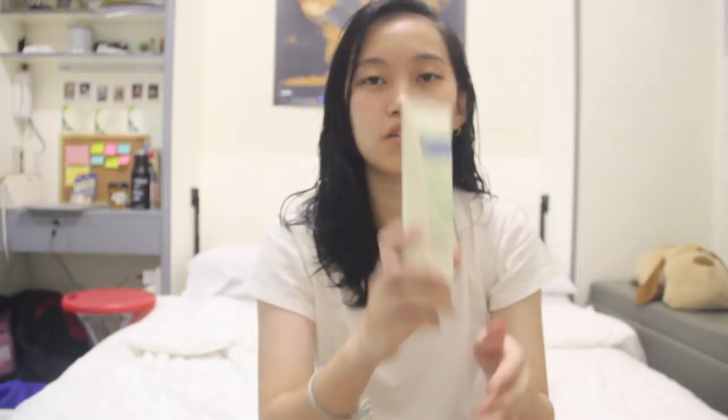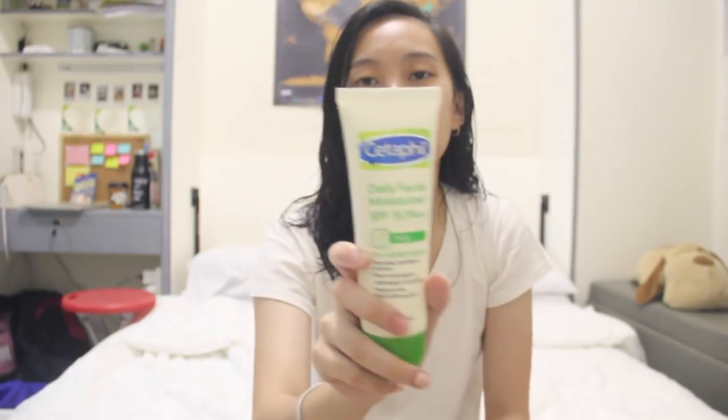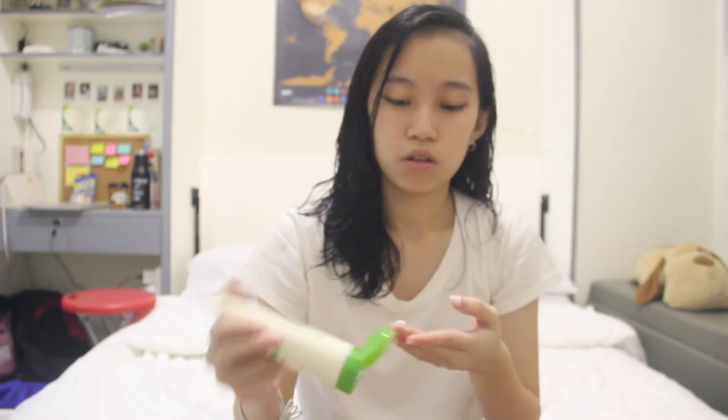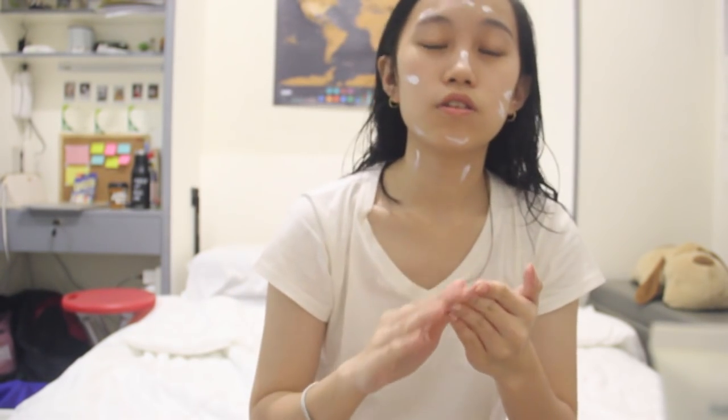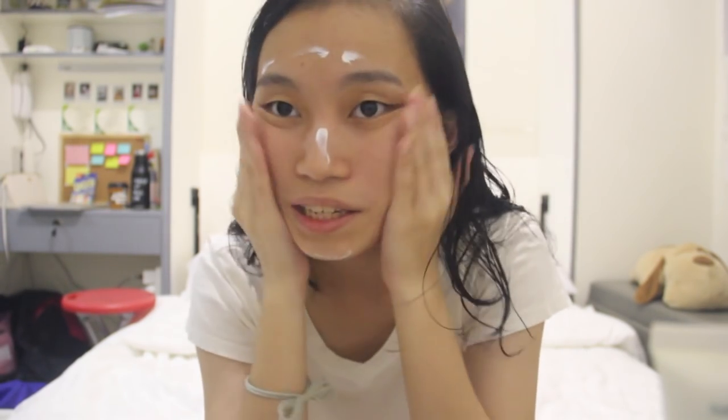So this is my moisturizer - Cetaphil Daily Facial Moisturizer with SPF 15, for the face specifically. Cetaphil is mild, and everything I use on my face needs to be mild. Especially on the cheeks - that's the most affected area.